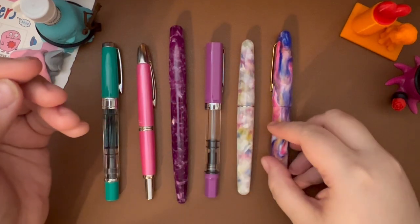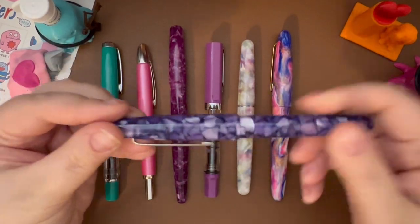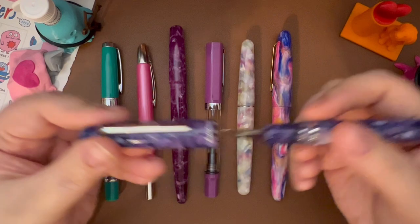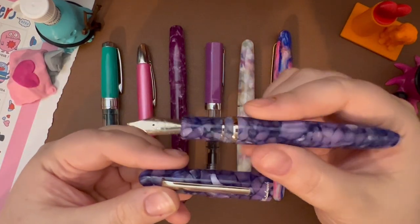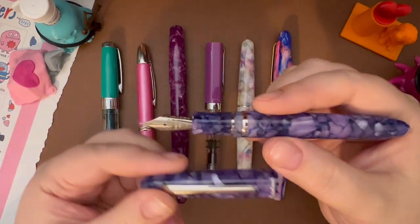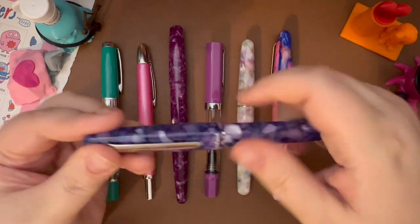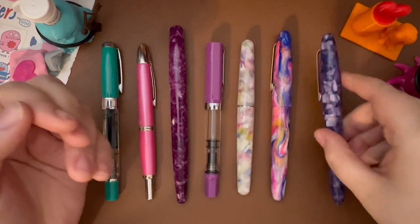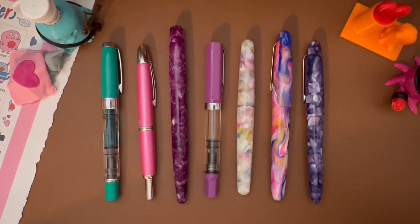Also on this list I have the Esterbrook in Lilac. If I could just buy one Esterbrook of what's available today it would probably be this one. It has a beautiful smooth medium nib and I really like this color. Apparently purple is my favorite color at the moment. So that would be number seven.